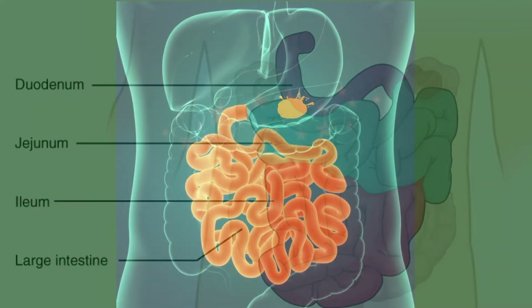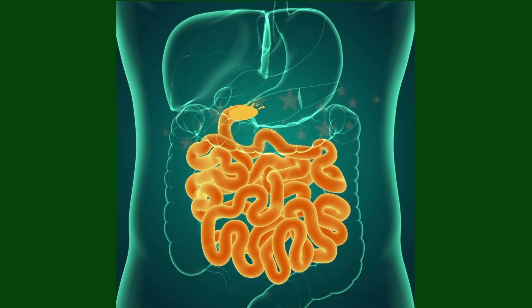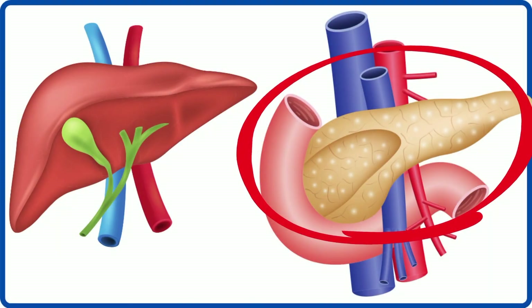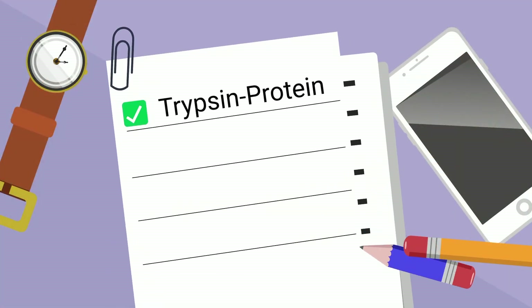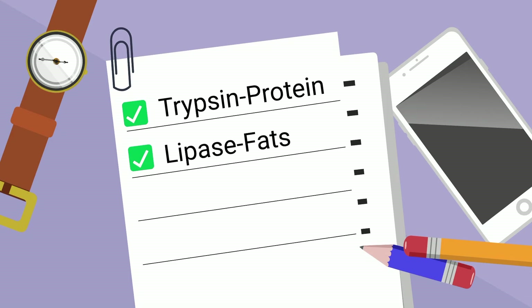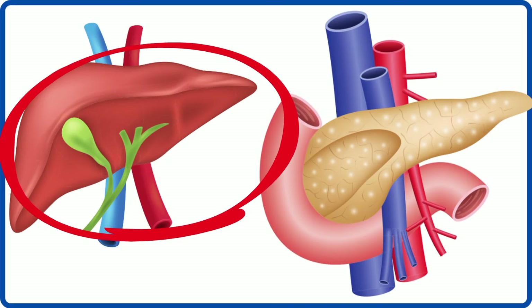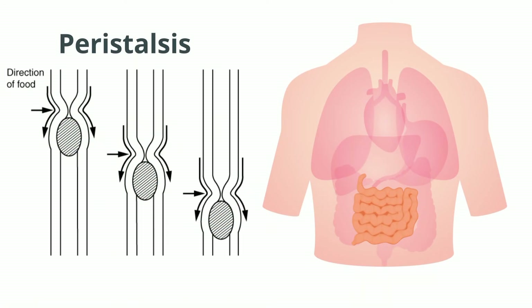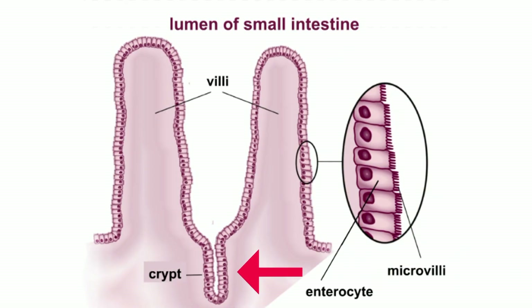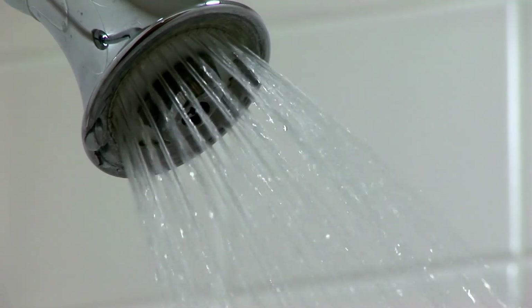When chyme from your stomach enters the small intestines, chemicals and mucus are released. The mucus helps counteract the acid from the stomach. Next, enzymes from the pancreas are released: trypsin to help digest proteins, lipase to help digest fats, and amylase for carbohydrates. Bile, which is produced in the liver and stored in the gallbladder, is also released to help with the breakdown of fat. The chyme is moved along by muscle contractions called peristalsis, and it takes three to five hours to pass through the small intestines. Pits within the small intestines also secrete water and salts to aid digestion.